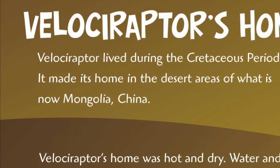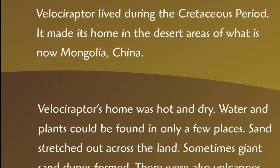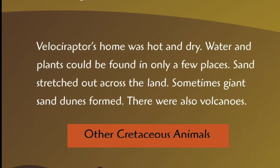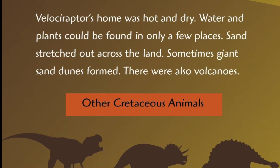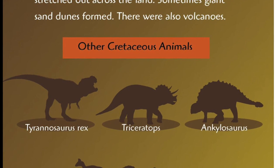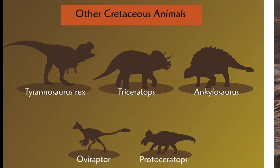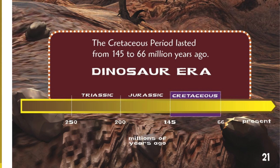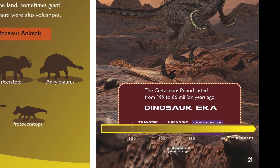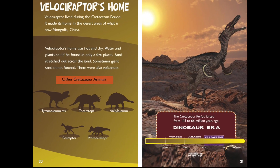Velociraptor's Home. Velociraptor lived during the Cretaceous period. It made its home in the desert areas of what is now Mongolia, China. Velociraptor's home was hot and dry — water and plants could be found in only a few places. Sand stretched out across the land, and sometimes giant sand dunes formed. There were also volcanoes. Other Cretaceous animals included the Tyrannosaurus rex, the Triceratops, the Ankylosaurus, the Oviraptor, and the Protoceratops. The Cretaceous period lasted from 145 to 66 million years ago — it's called the Dinosaur Era. You can see the Triassic, the Jurassic, and the Cretaceous periods and how many millions of years ago they were.